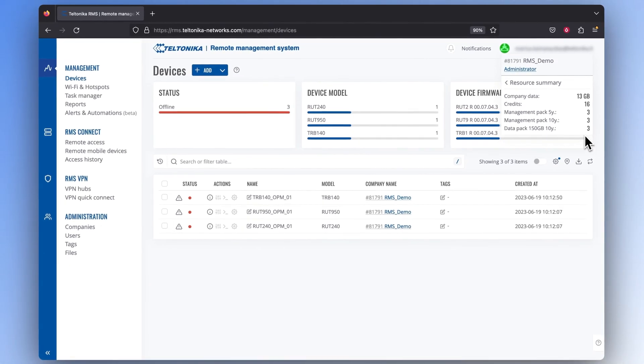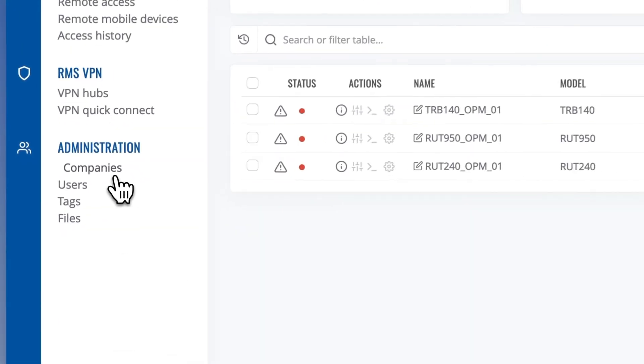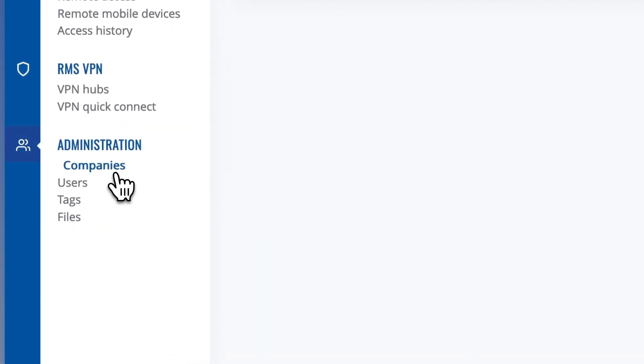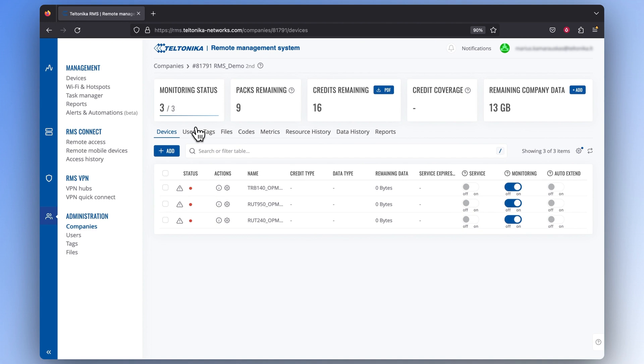The other way to find this information requires you to go to the administration section and click on companies. Here you can see all the companies you have, and if you press on the information icon in the action section on a specific company, you'll see all the information about the credits and packages you use.